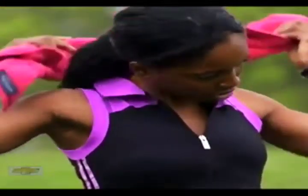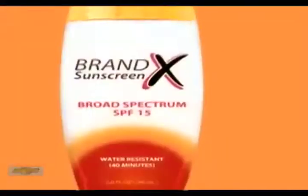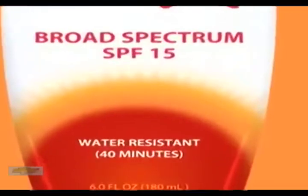That's the problem with sunscreen in your makeup — most people are not reapplying their makeup every two hours. If you're going to be outside for a long period of time, you're going to need something additional. We've heard so much recently about early sunburns in our lives. When I grew up, I was sunburned all the time, and researchers are saying this is an indicator for skin cancer.